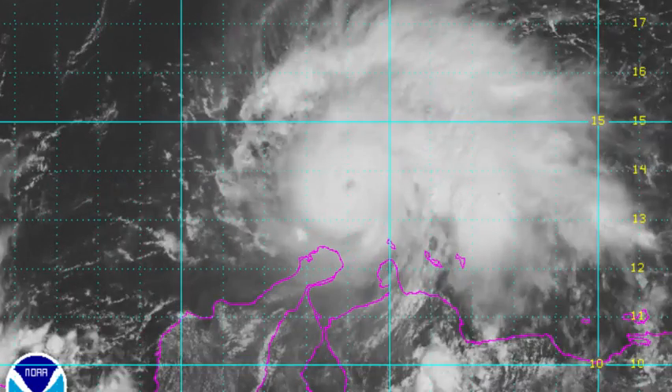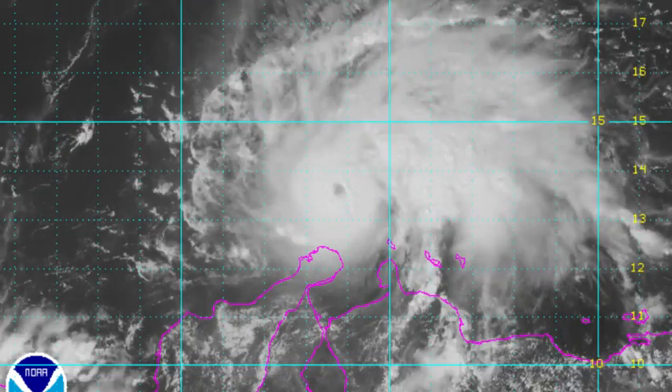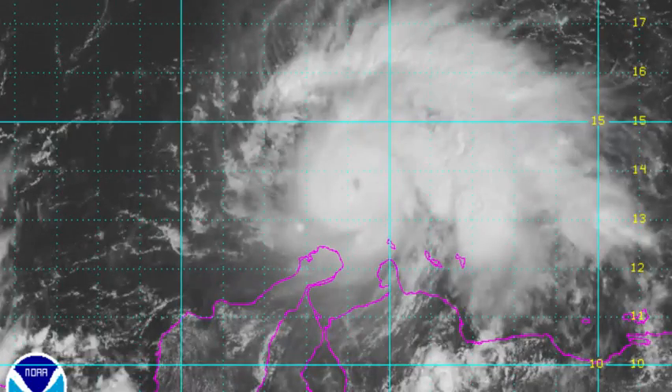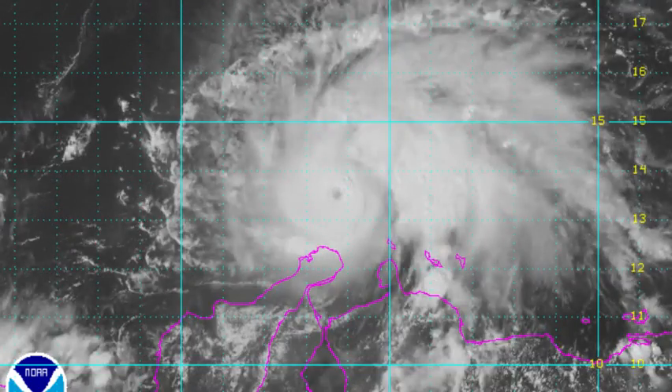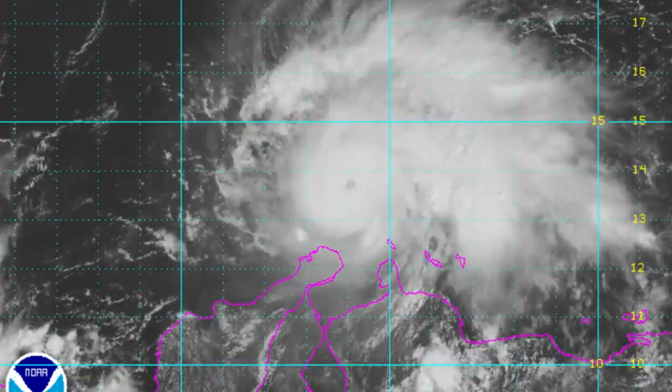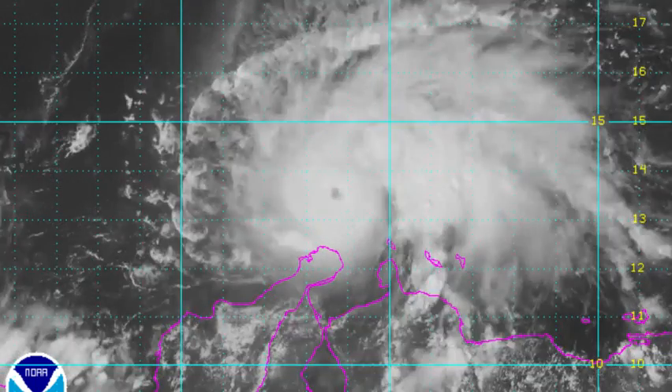Today's threat is Major Hurricane Matthew, which has intensified rapidly in the past 48 hours. Recon aircraft investigating Matthew this afternoon are finding rapid intensification trends continuing, with sustained winds of over 140 miles an hour, or Category 4 intensity, and the pinhole eye that has developed in the past few hours is indicative of a very healthy storm structure.